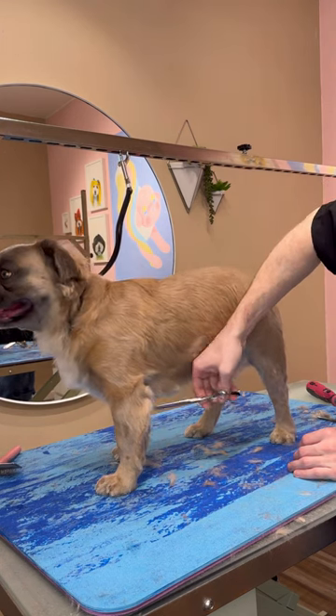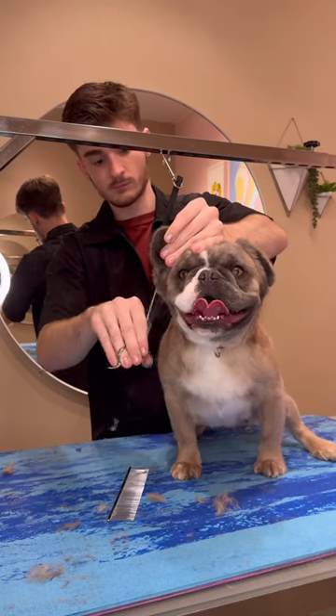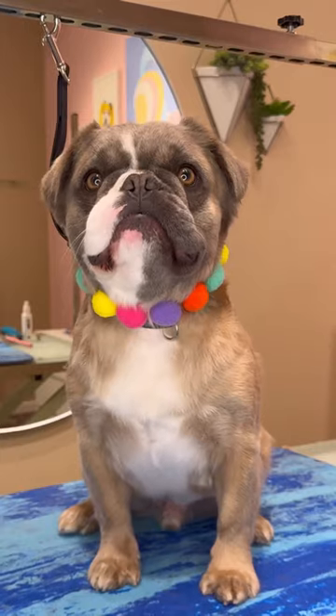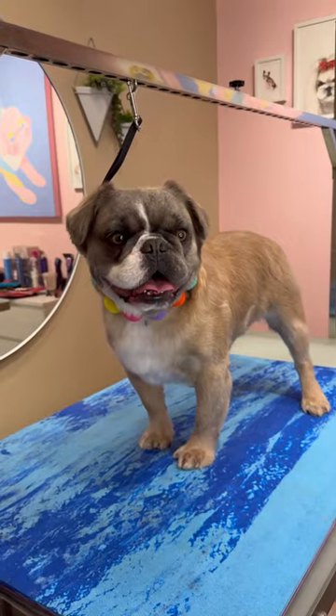For the haircut, I was just taking off the ends of the hair and making him look more cleaned up. I think Bruce is such a fitting name for him — he reminds me of the shark from Nemo. I did some final finishing touches and gave him that accessory, and he is all done. Bye, Bruce.